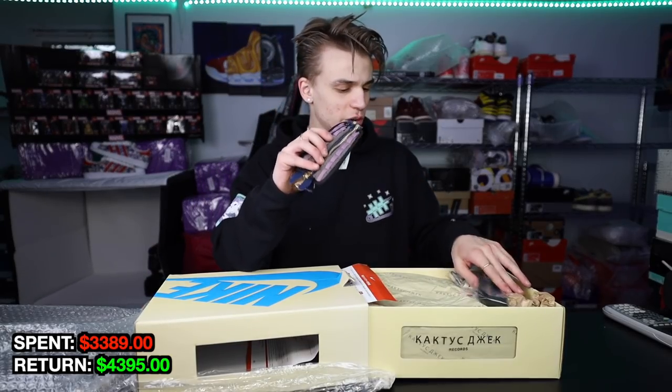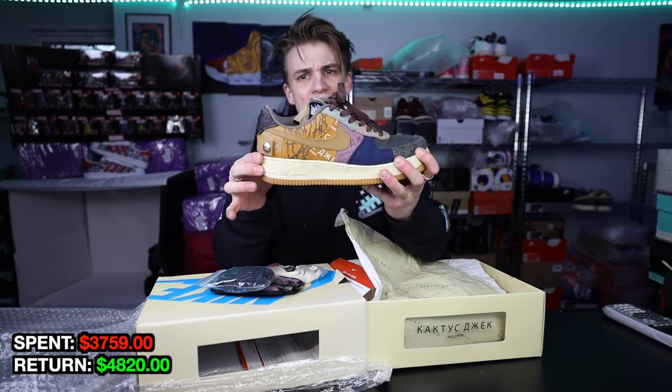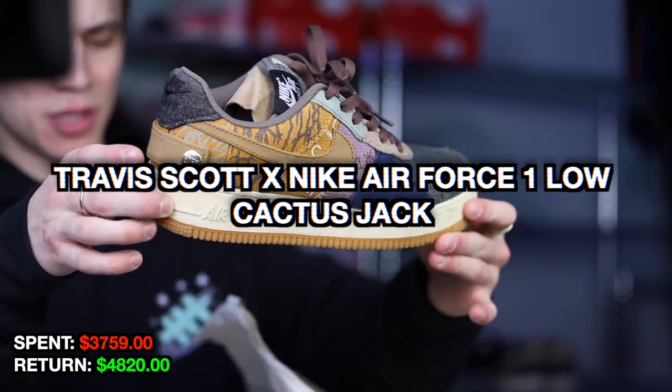Now we got to show some love to the Bape size. Got all the different Air Force components — I forgot these have all the detachables. Should expect about $425 on this pair right here — the Travis Scott Air Forces. It's always good to grab heat in the smaller sizes; you never know who needs a fire pair for wifey.